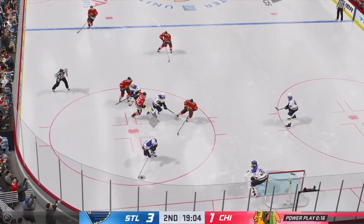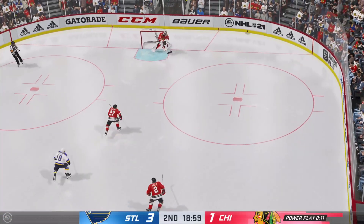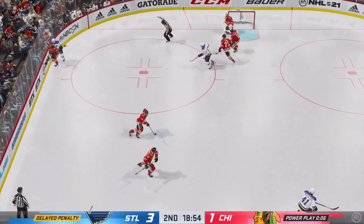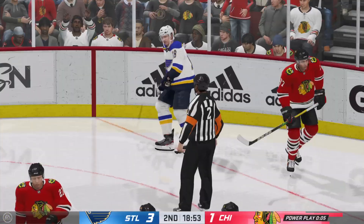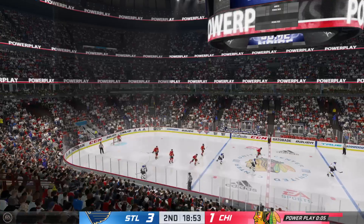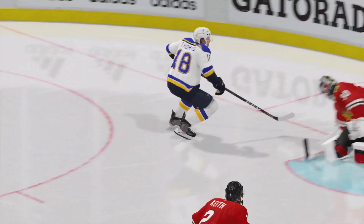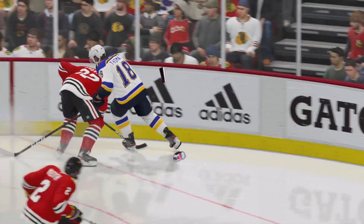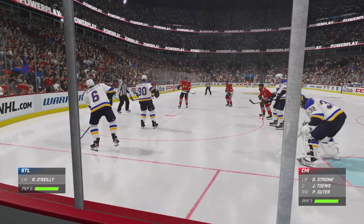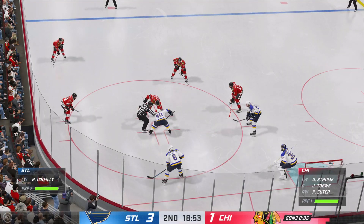Off the draw and a nice job locking up his opponent. Here's the chance to clear the puck from his own end — and the clearing attempt is a big success. Referee signaling delayed penalty — looks like hooking will be the call. Thomas is going off for hooking. This is why coaches are always on you to keep your feet moving — as soon as you stop, you have to reach out and try to slow your opponent down.